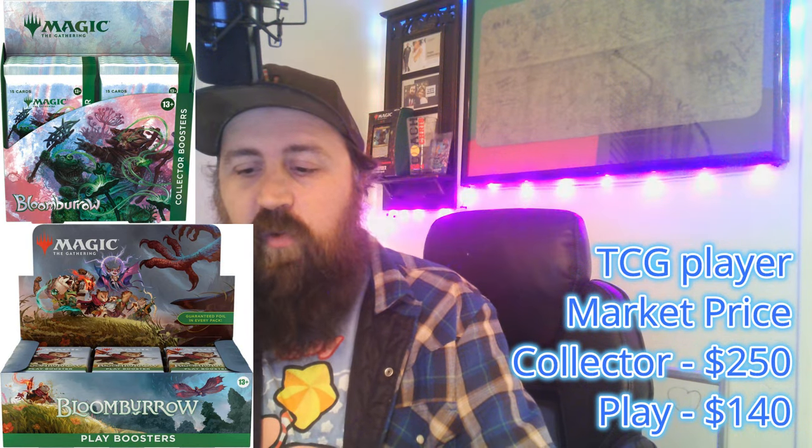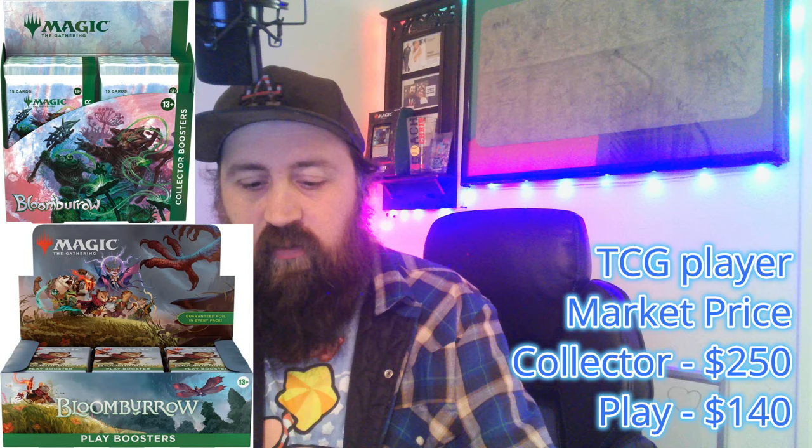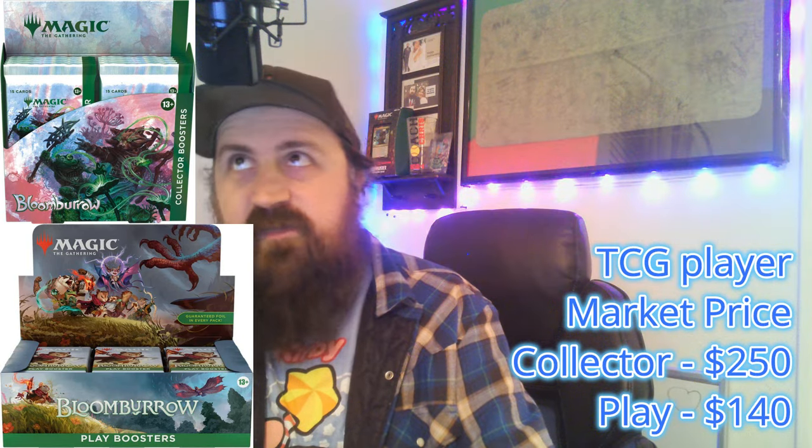Let's go back to Bloomburrow. Bloomburrow is doing a little bit better — $140 for the play boosters, which is only a $5 difference, and about $250 for the collector boxes, which is only about a $45 difference. That one's doing fairly well. A lot of people love Bloomburrow — it was a great set.